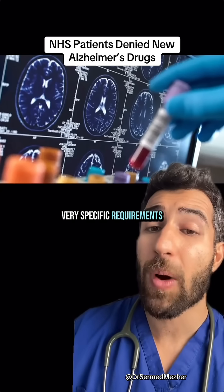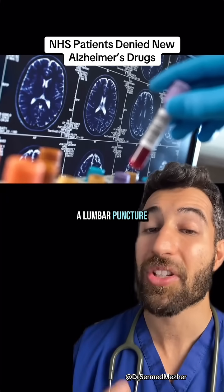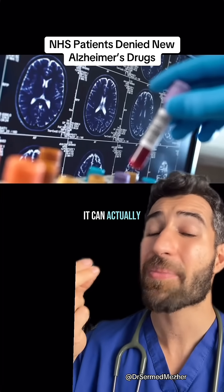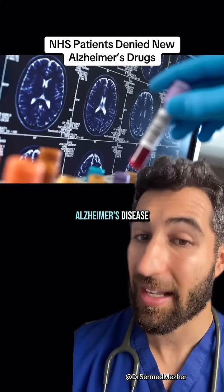There are some very specific requirements to be able to safely administer this, like the patient needing an MRI scan, a lumbar puncture, and something called APOE testing — because if it's given to a patient with the wrong subtype it can actually make things worse rather than better, and it only works for early Alzheimer's disease.